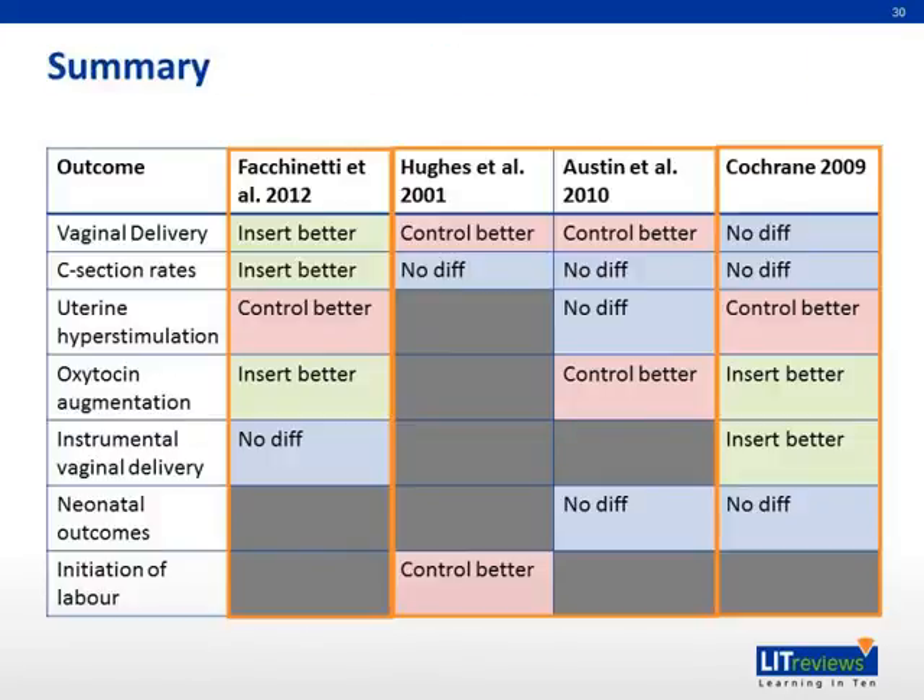In conclusion, this is a summary of the studies that we have discussed with a list of some of the outcomes investigated. The first study shows for the first time that the vaginal insert performs better in terms of cesarean section rates and oxytocin augmentation, especially in multiparous women. The earlier Hughes and Austin studies showed that repeated prostaglandin administration performs better in different criteria. Finally, the Cochrane review also shows that the insert performs better in terms of need for oxytocin augmentation. However, the 2014 review shows that there is no statistically significant difference between the different modes of delivery of PGE2.